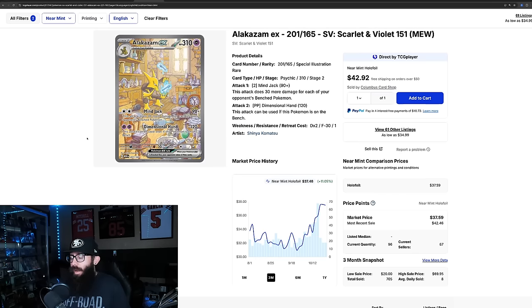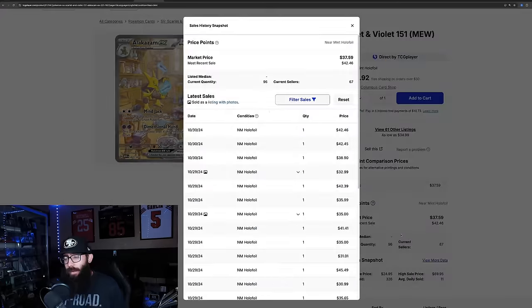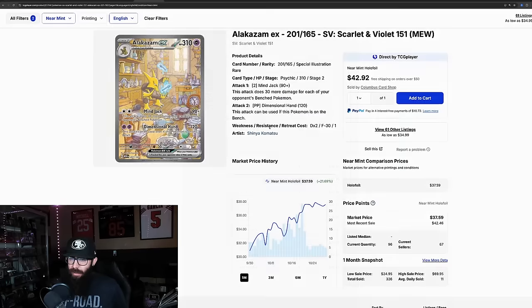The Alakazam is up only 11%, only ran up to $37. On the one-month chart it's 21% growth — super solid, from $30 up to $37. However, this one looks like it could be bucking the trend and might be undervalued. Last solds are showing 42, 42, 38, and 42. Alakazam might be coming up once again — it's an SIR with cool art that could be undervalued, possibly coming up into that $40 range.